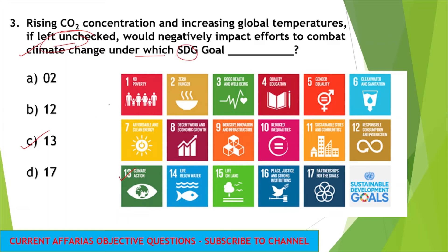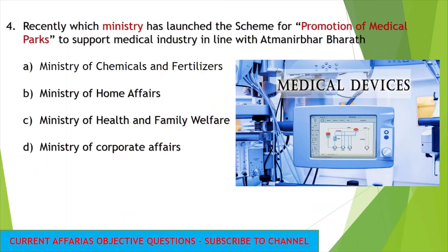The remaining 17 SDG goals include, for example, the first one is no poverty and the second is zero hunger. We have around 17 goals as part of SDG, which stands for Sustainable Development Goals.